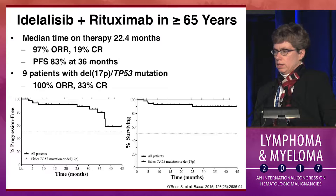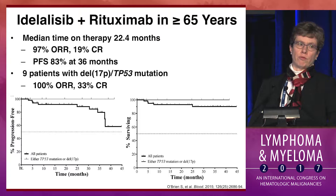In the upfront setting, in data from Susan O'Brien, in a company-sponsored study, they looked at idelalisib plus rituximab in patients over 65. The response rate was essentially 100%, CR 19% in all comers, and 33% in 17p-deleted patients, with a PFS of 83% at 36 months. So this is really a very effective drug.